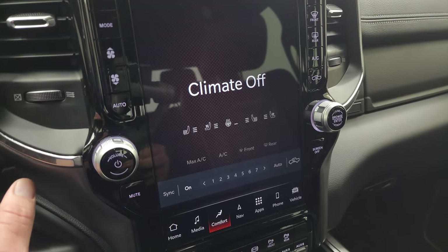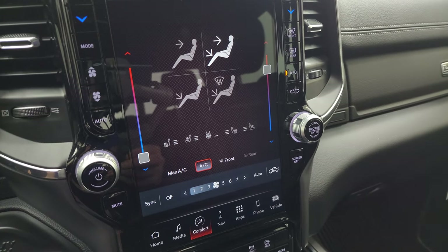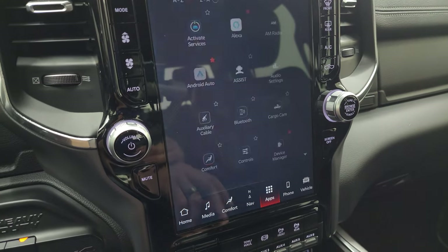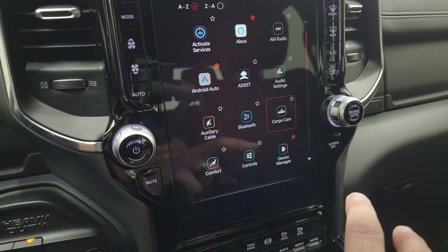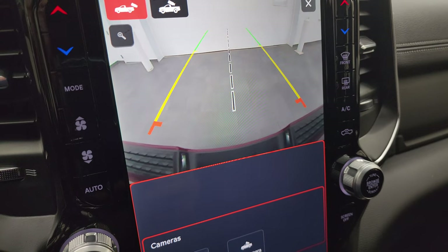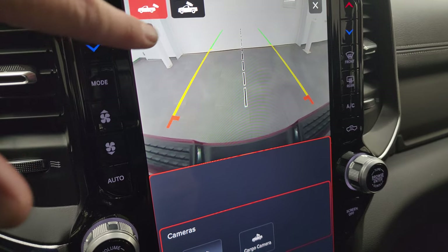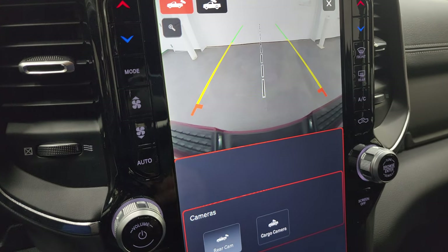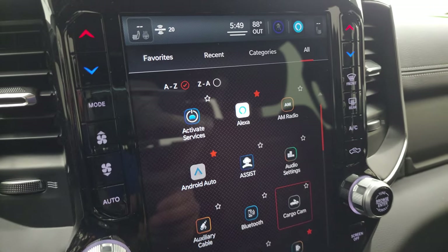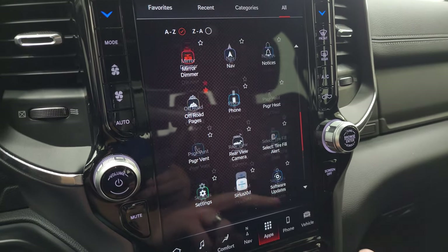You have all your comfort controls including heated and cooled seats and heated steering wheel, plus dual climate controls you can sync or turn off. All your different apps are on here including the cargo cam — pretty sweet — you can see what's going on in the bed of the truck. You can also see what's going on when pulling up to a trailer or camper, and zoom in on the receiver hitch to get hooked up to your boat, camper, or trailer the first time, every time.